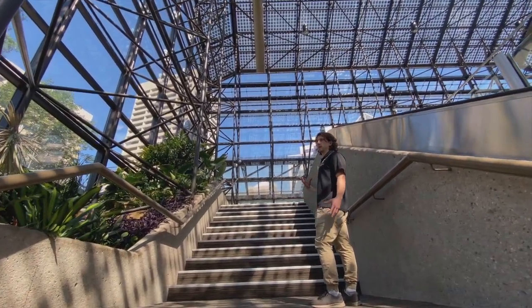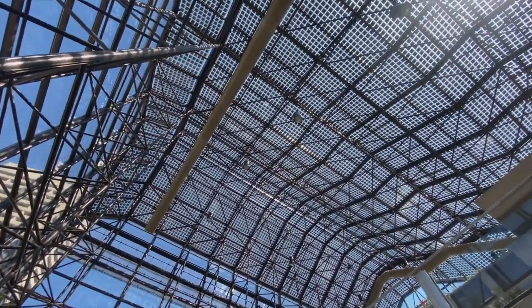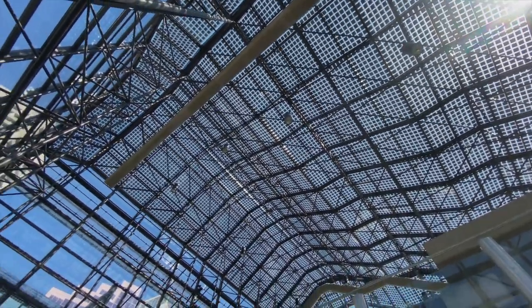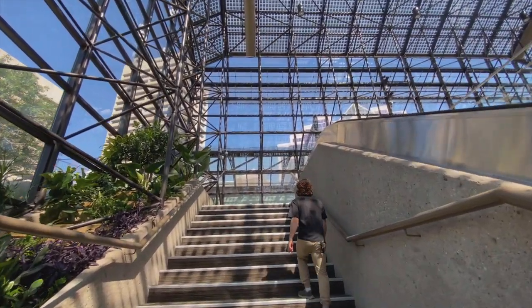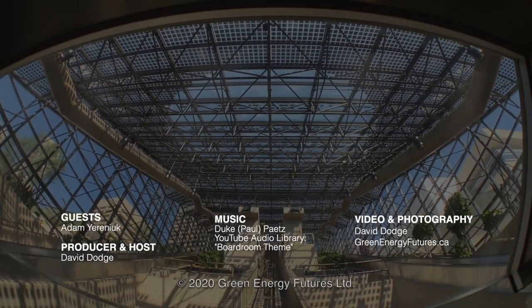Adam Ureniuk is with Kubi Renewable Energy. We're on location at the Shaw Conference Center in Edmonton's beautiful North Saskatchewan River Valley. If you'd like to see photos and video of this amazing project, head on down to greenenergyfutures.ca. For Green Energy Futures, I'm David Dodge. Thanks so much.